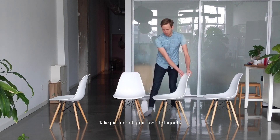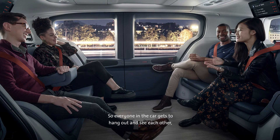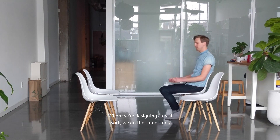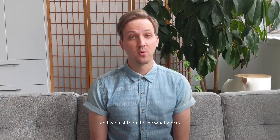Have fun and let your imagination go wild. Take pictures of your favorite layouts so you can remember later on. For the car we're designing today, I think I'll do something like this, so everyone in the car gets to hang out and see each other — it's kind of like we're sitting around a campfire. When we're designing cars at work, we do the same thing. We make models of our ideas and we test them to see what works.